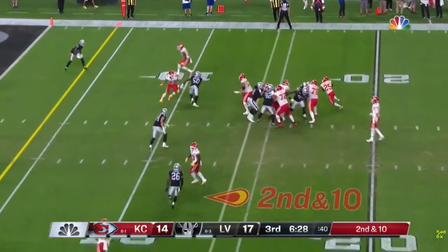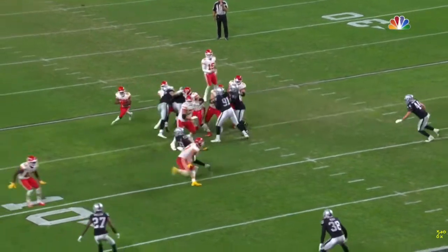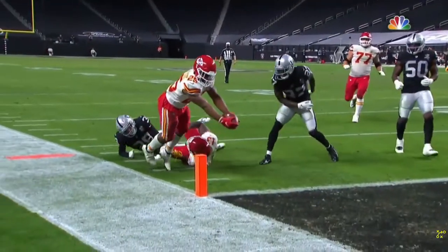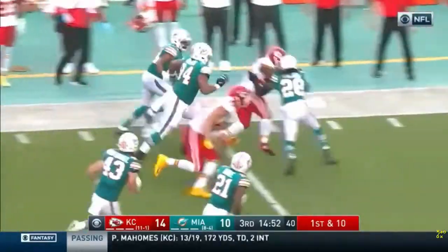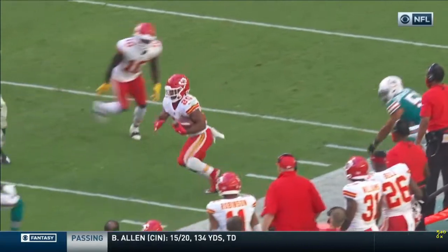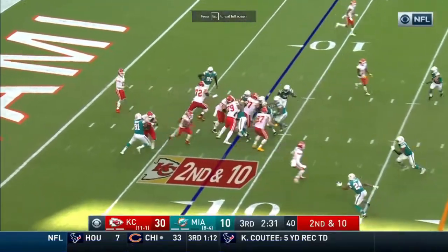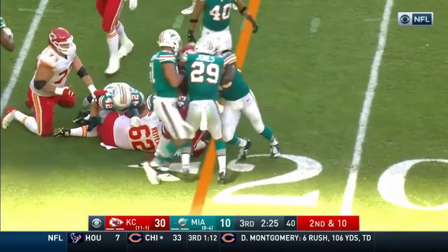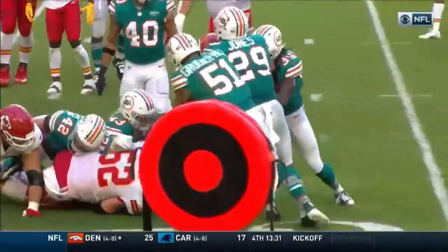CEH had 181 rush attempts this season. Compare that to Kareem Hunt, who averaged 17 attempts per game in 2017 and 16.5 in 2018. Clyde was sitting at about 13.9 per game. I think that goes up next year — with COVID uncertainty, they were conserving his health — so I expect an uptick to around 15 carries per game at minimum next season.